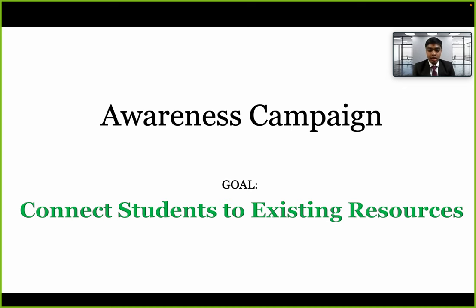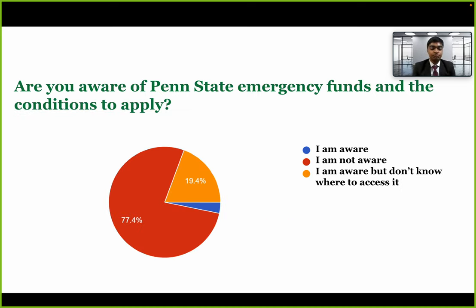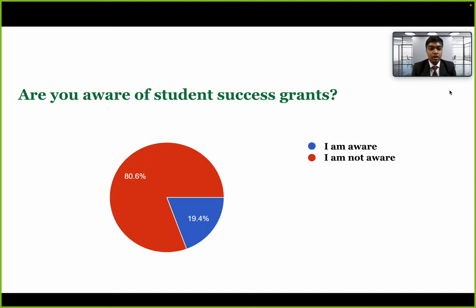Here are some of the survey results. When asked about the Penn State Emergency Fund, 77.4% of respondents said they don't know anything about it. Regarding the Student Success Grants — a special type of financial aid administered by the housing department specifically to tackle food insecurity — 80.6% of respondents said they don't know about this grant.